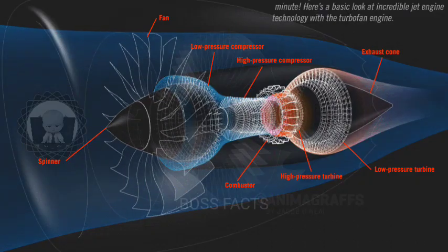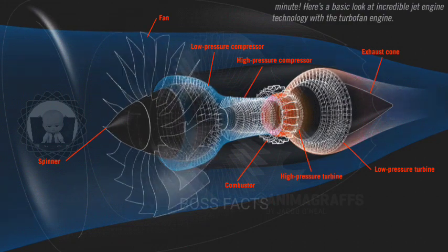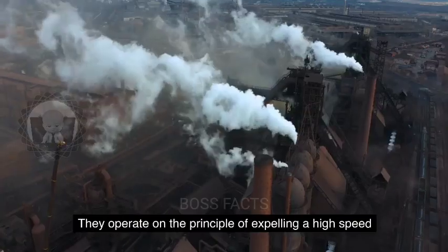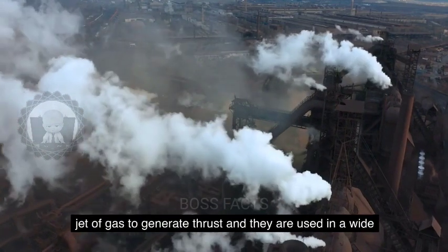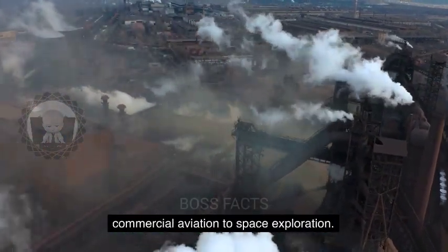In conclusion, jet engines are powerful, efficient, and versatile engines that have become an essential component of modern transportation and power generation systems. They operate on the principle of expelling a high-speed jet of gas to generate thrust, and they are used in a wide range of applications, from commercial aviation to space exploration.